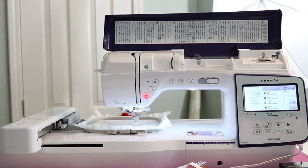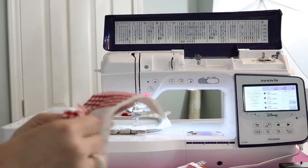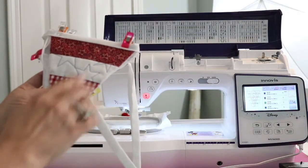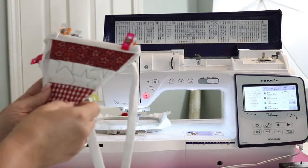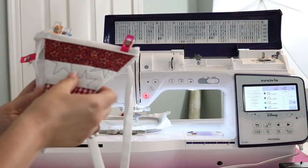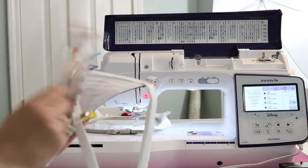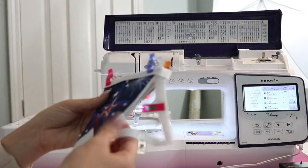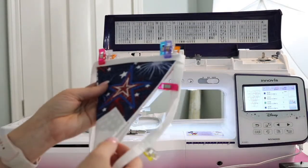With this project I am not putting heat-n-bond on the back. I don't think there is a need to — I will iron these when they're finished just to get them flat. I don't think we need to worry about having the fabric coming away from the batting. This is not something that's going to really get washed. So I just have my pieces cut with no heat-n-bond.